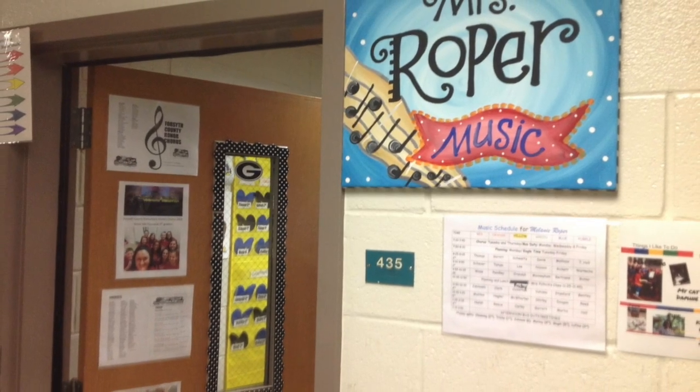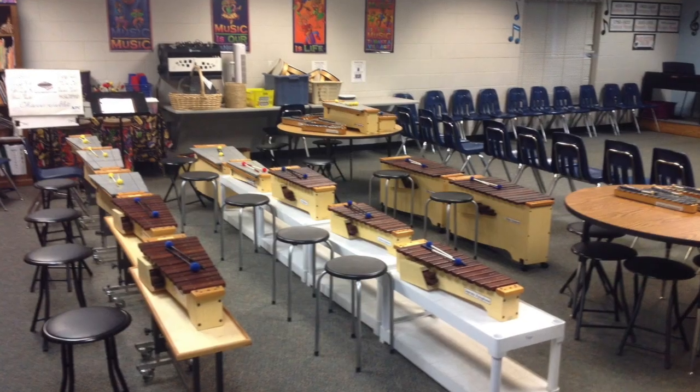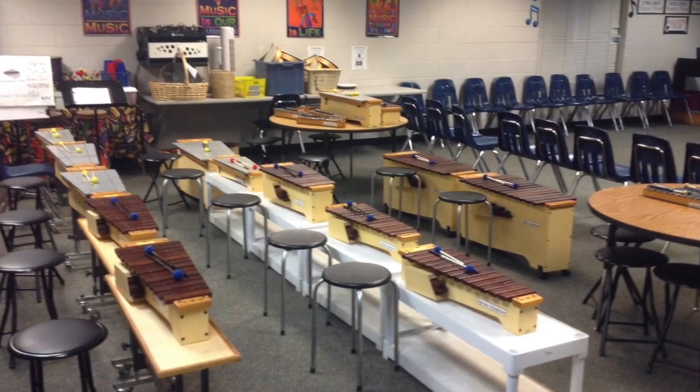Miss Roper teaches our music classes where kids get to enjoy trying out new instruments on a routine basis.